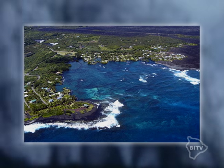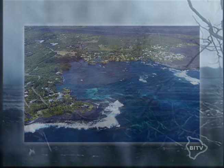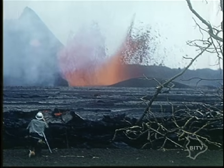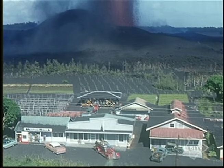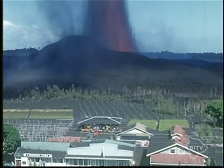Today, Kapoho is a seaside coastal town. The original eruption site and town, several miles up the road, has not been rebuilt. The only traces of what happened here back in 1960 remain only in the minds of those who lived it.